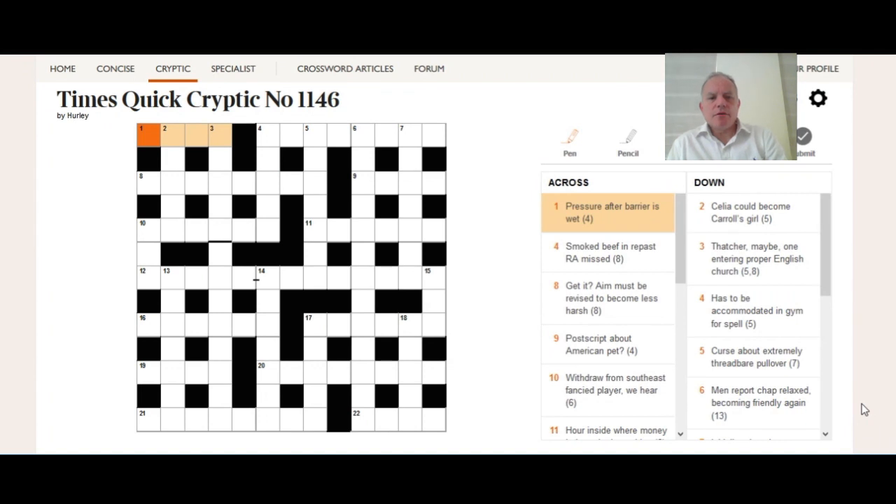Hello and welcome to Cracking the Cryptic. Today a look at the Times Quick Cryptic. I'm going to have a go at this puzzle and hope to learn something from the first few clues. After that I'll fill in the rest. Feel free to take your time during the video and pause it on the clues before I solve them, and see if the same principles can get you to the answer.